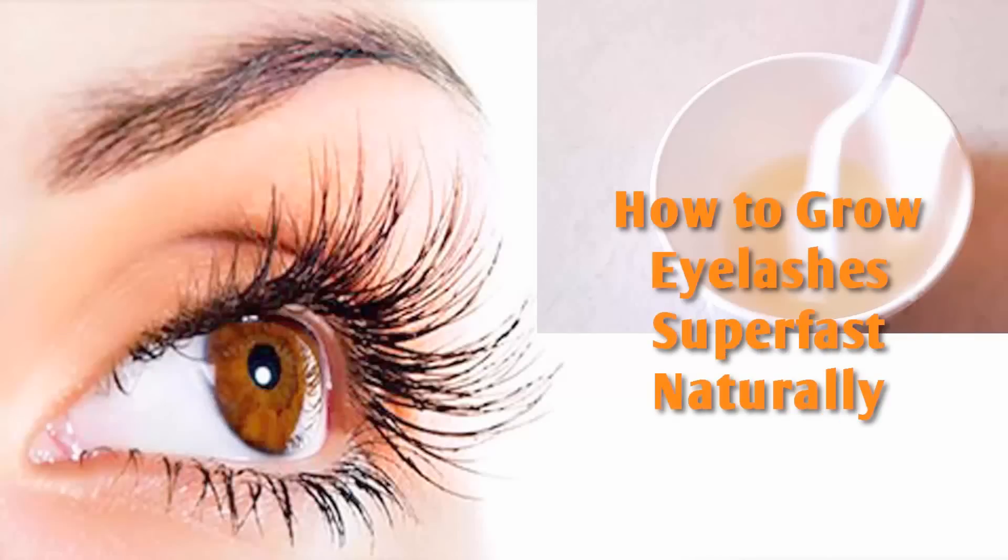Hi everyone, Trati here from theglowingbeauty.com. Welcome to my channel. In this video, I will show you how you can grow your eyelashes super fast naturally by using home remedies. The oil which I will show you is really effective in growing the eyelashes fast. So let's quickly start.